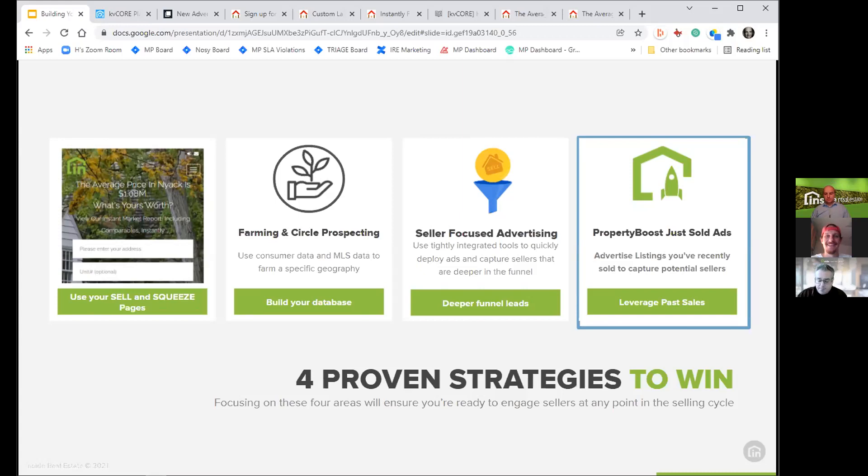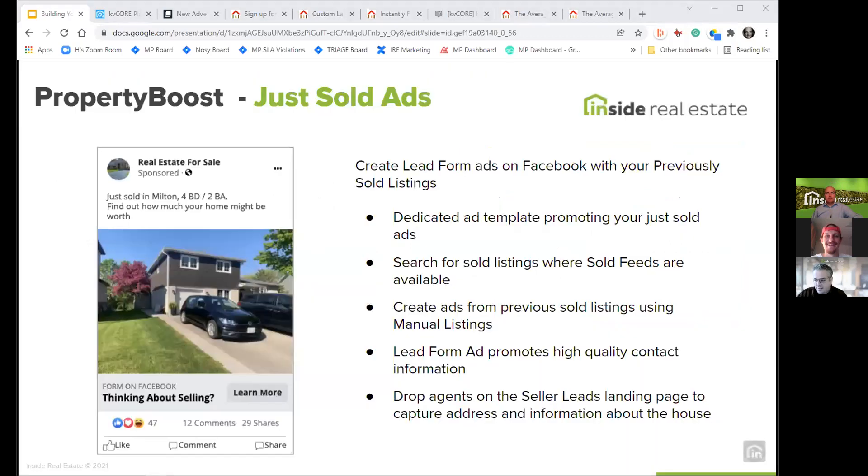Looking at property boost as another example: this is another way to generate seller leads using our just-sold ads, a feature we implemented in the fall. Rather than looking for anyone who wants to sell their home generically, we're leveraging an existing listing and generating interest in the local market using that listing as our center point for a 15-mile radius. The ad says 'I just sold this property in your neighborhood — are you interested?' This is different from Get Seller Leads in that it's driven off of a specific listing.